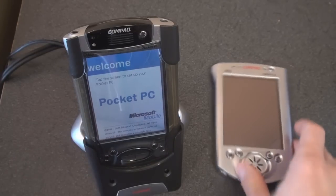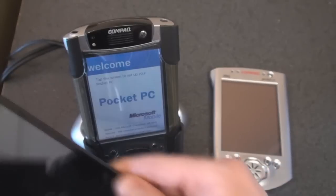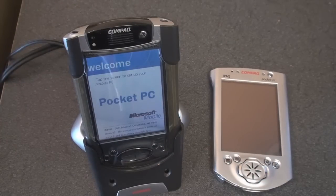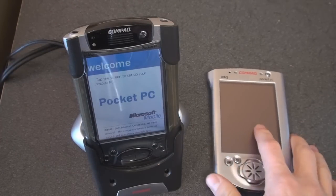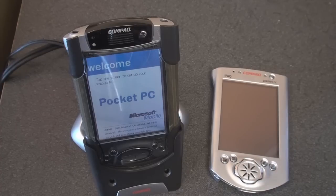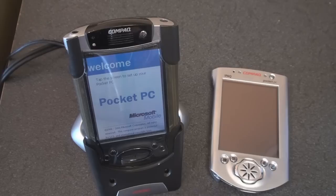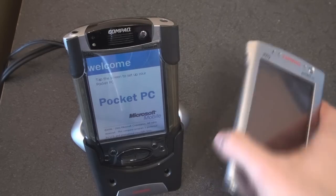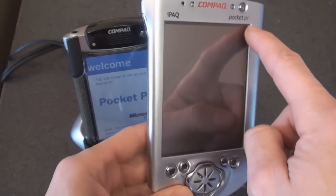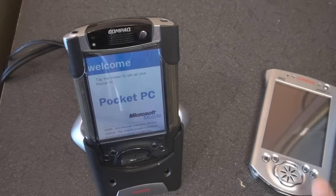Both devices have a 206 megahertz StrongARM processor, and of course we're up to about a thousand megahertz now with the Qualcomm Snapdragon. The 3600 had 32 megabytes of RAM and 16 megabytes of ROM for storage. The 3800 doubles that: 64 megabytes of RAM and 32 megabytes of ROM. Both have the same size screen with QVGA resolution — 320 across and 240 down — giving a really grainy picture.